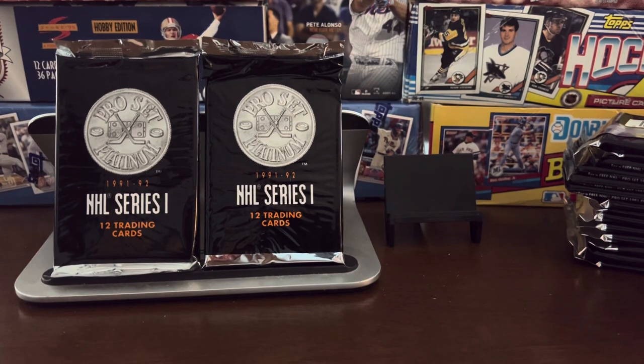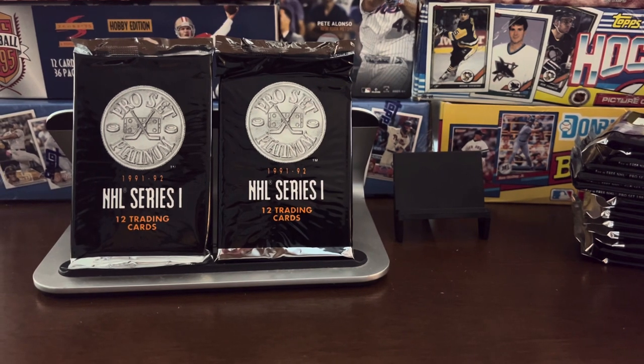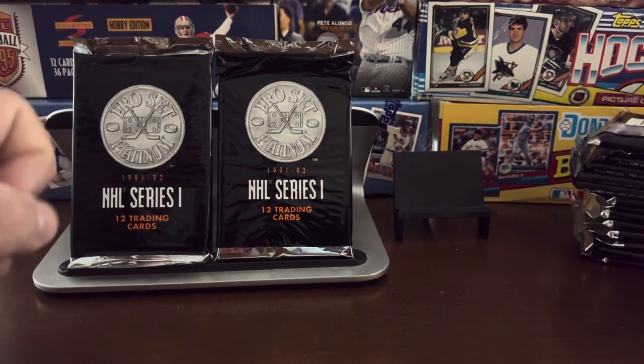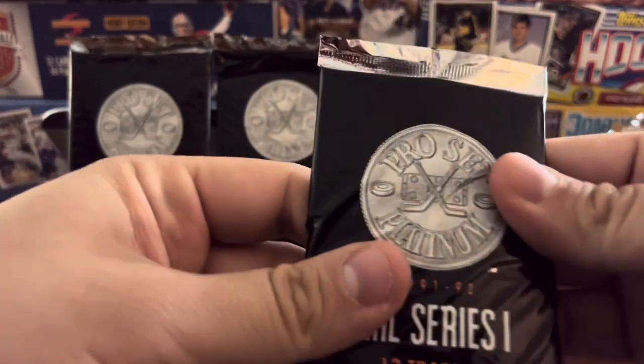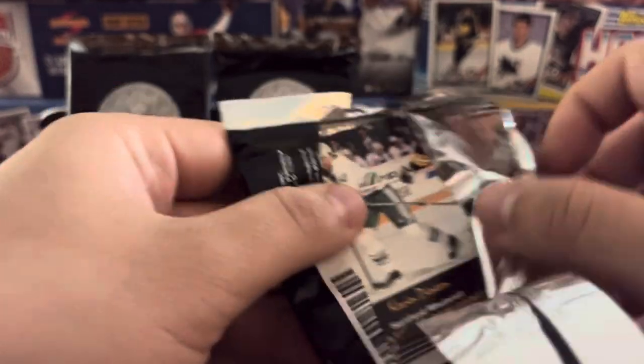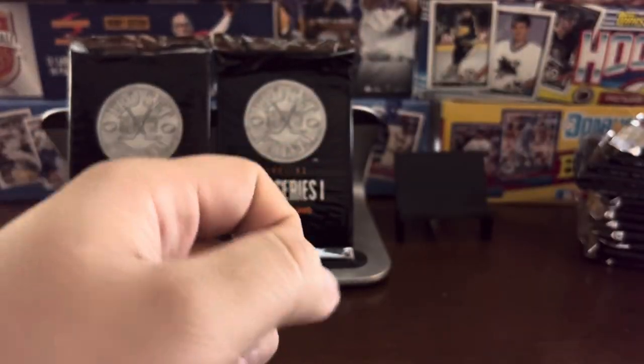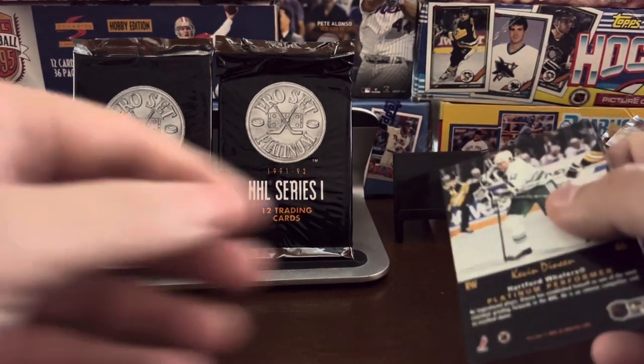Hello again, everybody. Wayback Sports Cards. We're here with a half a box break. You see in front of you, I have packs of 1991-92 Pro Set Platinum Series 1 trading cards. I bought a full box — 36 packs — sealed box for less than $20 on eBay, so you can get this at a really good price.